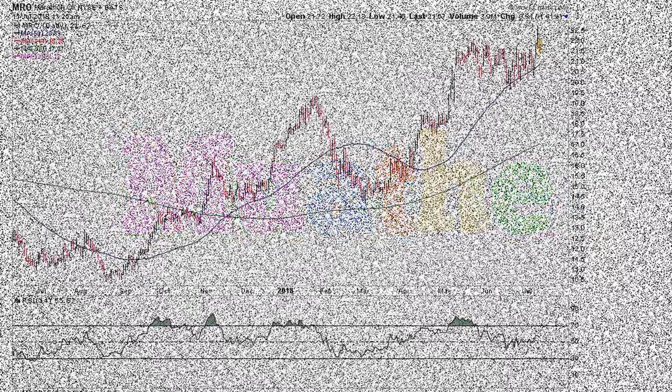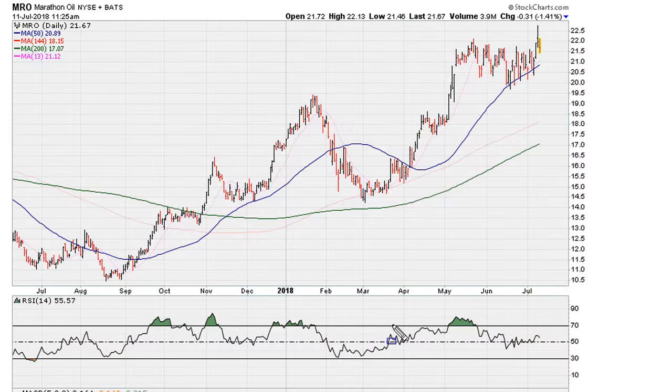Let's take a look at MRO on the daily chart. Here are a couple of observations: number one, we closed at new daily closing highs yesterday, but take a look at what the RSI was doing. The RSI was showing lower highs — in other words, the RSI did confirm negative divergence.